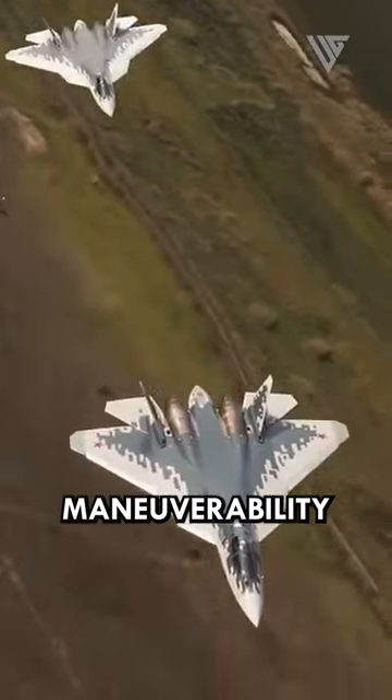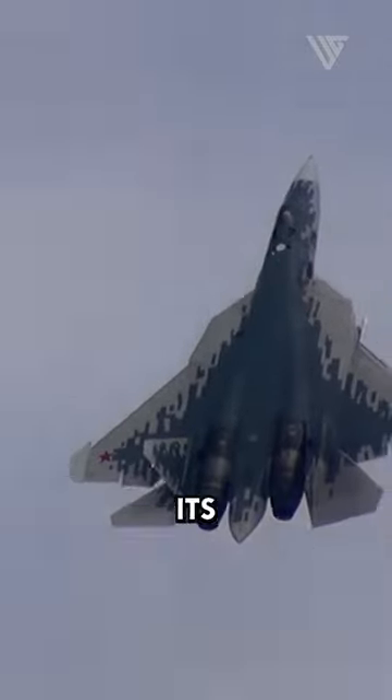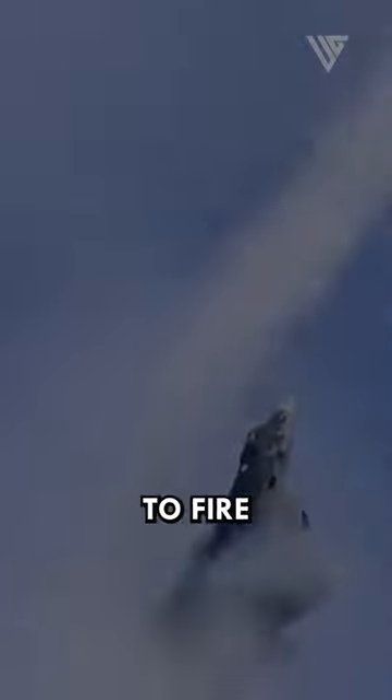The Su-57's maneuverability gives it a significant advantage in aerial combat. It allows the aircraft to outmaneuver its opponents and get into a position to fire on them.